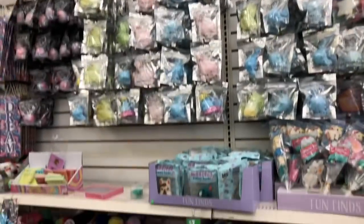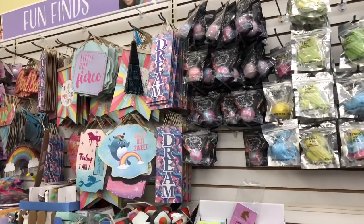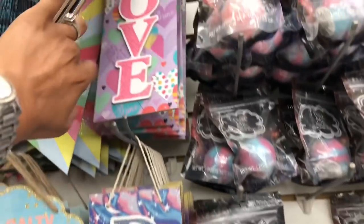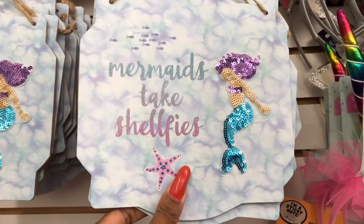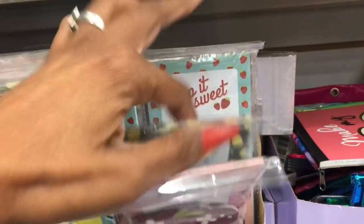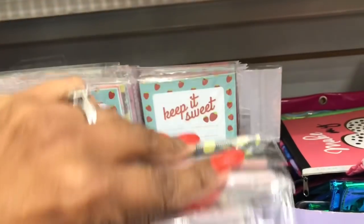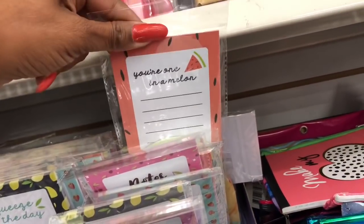The Dollar Tree has a huge fun finds section and I'm going to show you the new items I'm spotting. These definitely look new — they say 'Dream,' 'Girl Boss,' and they have one that says 'Love' with sequins, and 'Mermaid — Take Selfies.' These notepads look new too: 'Squeeze the Day' with lemons, 'Keep It Sweet' with strawberries, 'Notes' with cherries, and 'You're One in a Melon' with the watermelon — those are cute.